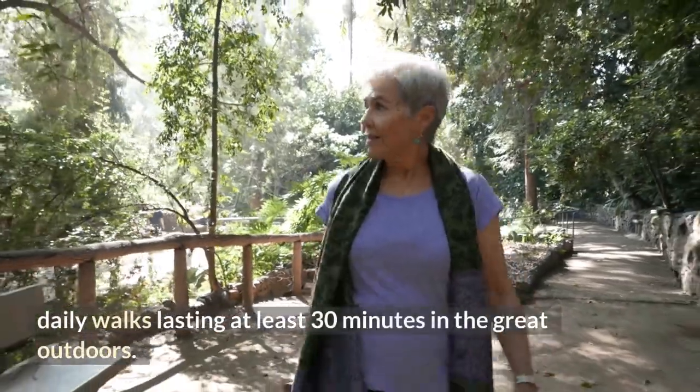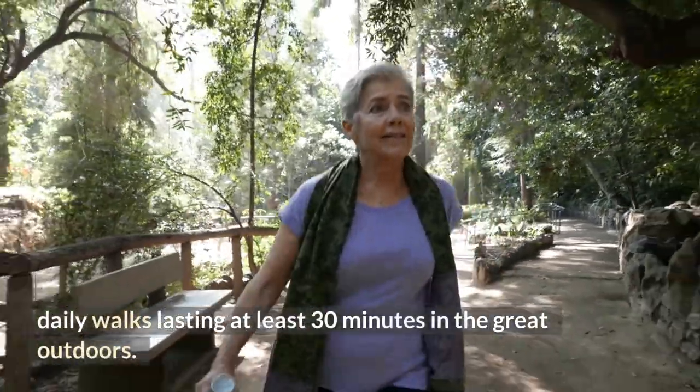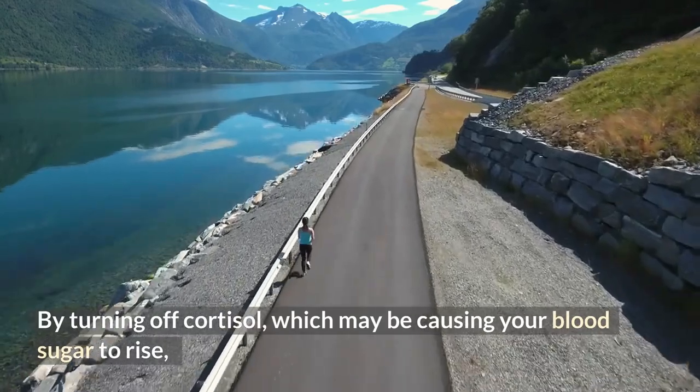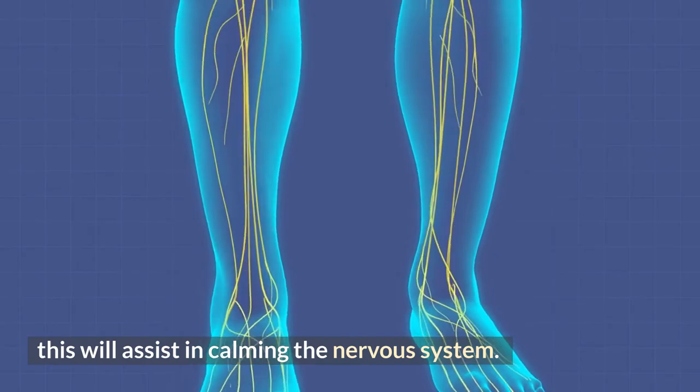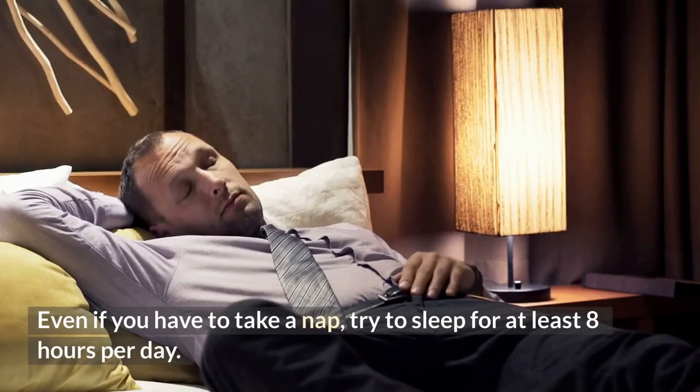Control your stress levels by finding relaxing activities like daily walks lasting at least 30 minutes outdoors. By turning off cortisol, which may be causing your blood sugar to rise, this will assist in calming the nervous system.